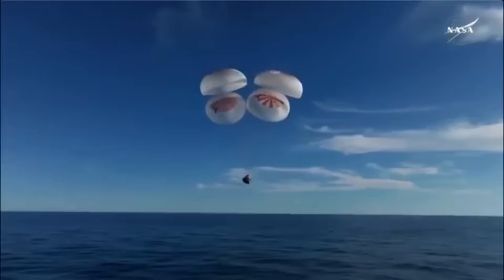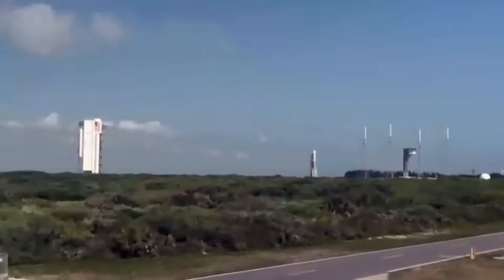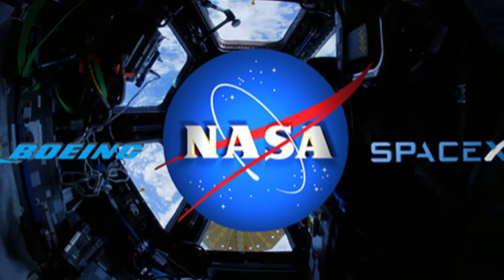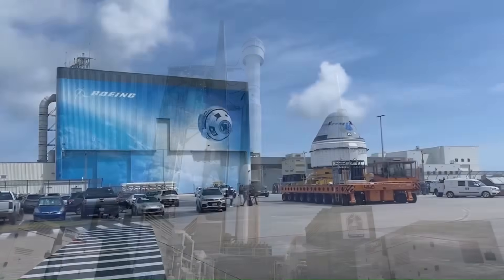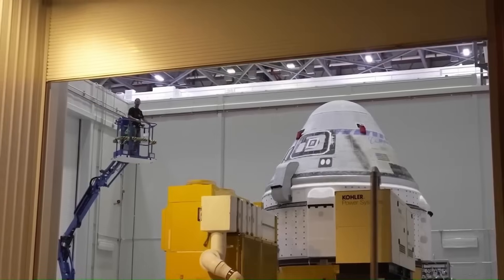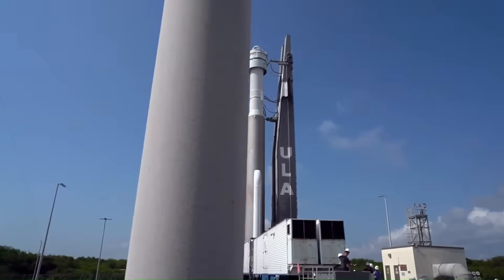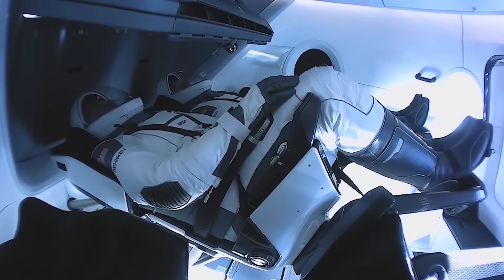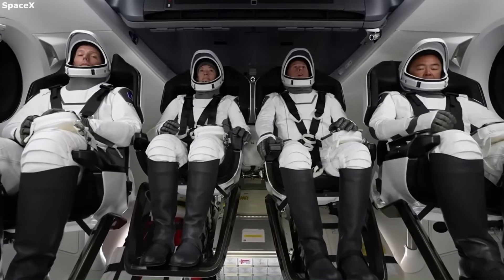This raises an important question: how did SpaceX get to this point, especially when Boeing received more money to build its own spacecraft? In 2014, NASA selected both SpaceX and Boeing to build new crew vehicles. Boeing was awarded $4.2 billion; SpaceX got $2.6 billion — over $1.6 billion less — and Boeing had decades of experience in aerospace. But despite this, SpaceX finished development first and started flying astronauts in 2020 with the Demo-2 mission. Since then, SpaceX has completed 12 successful crewed flights.